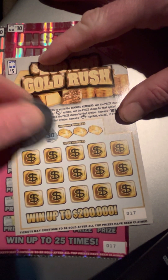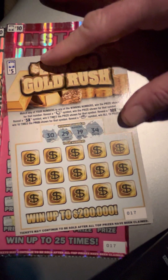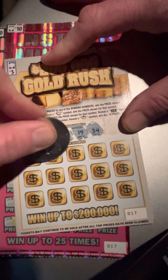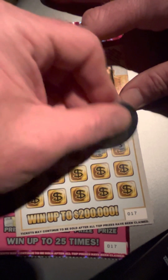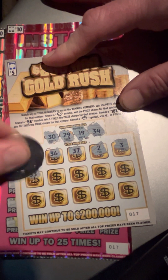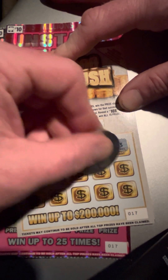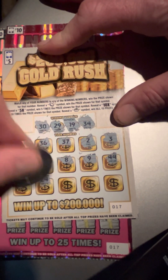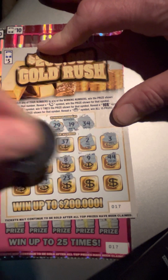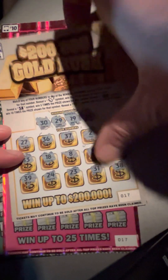Looking for a 30, 29, 19, and 34. Got 27, 36, 37 — be nice to find a symbol or match. Got one off here, 18, another one off. 39, got 19 and 29, so 24, 23, 31 one off, and a 38. Nothing on that one.